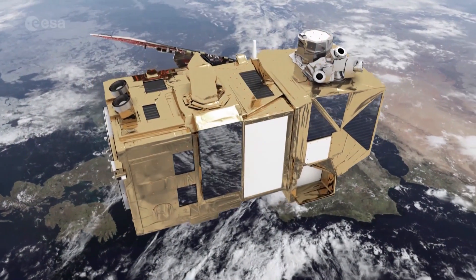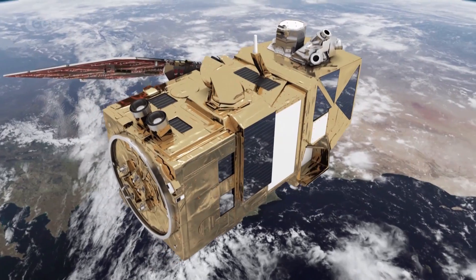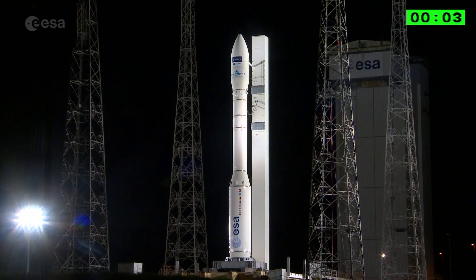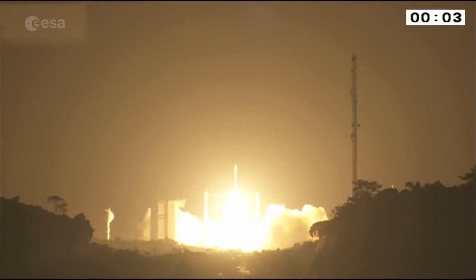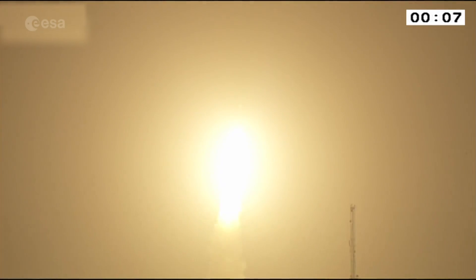The first satellites fitted with the laser transmitters are Europe's new Sentinel satellites, which form part of the Copernicus Earth observation system. The latest of these spacecraft, Sentinel-2, was launched in 2015, and the Laser Data Service is due to begin later this year.